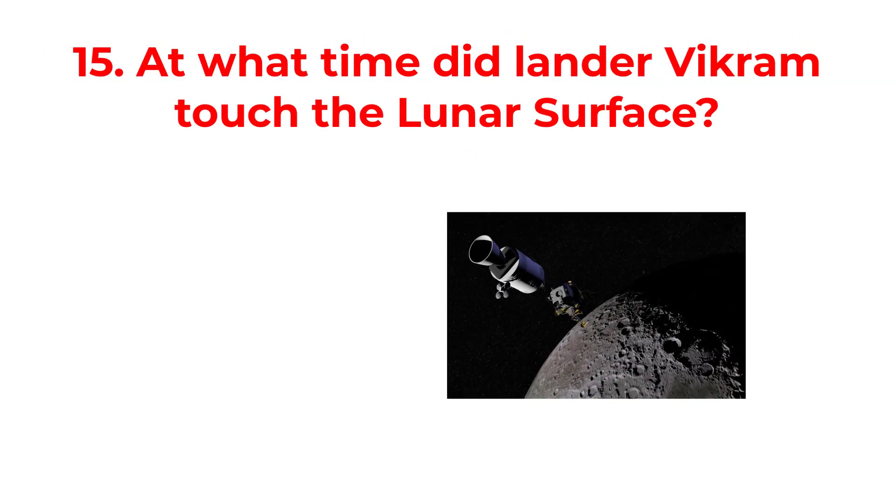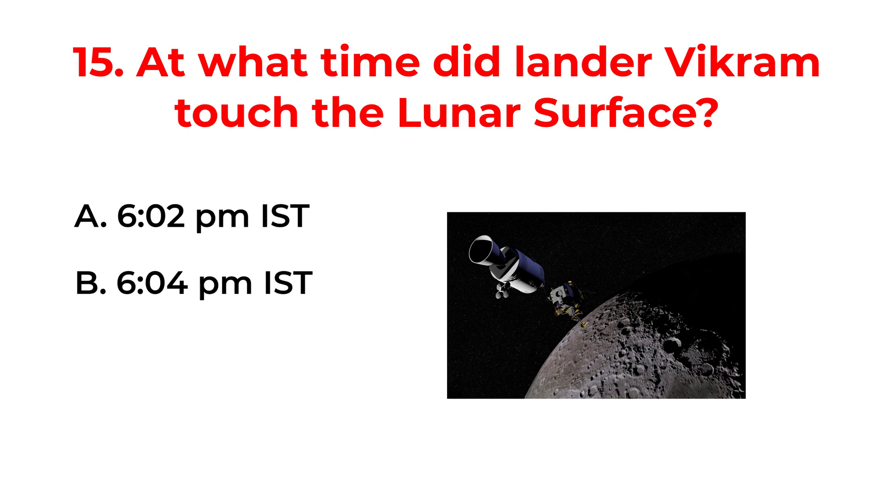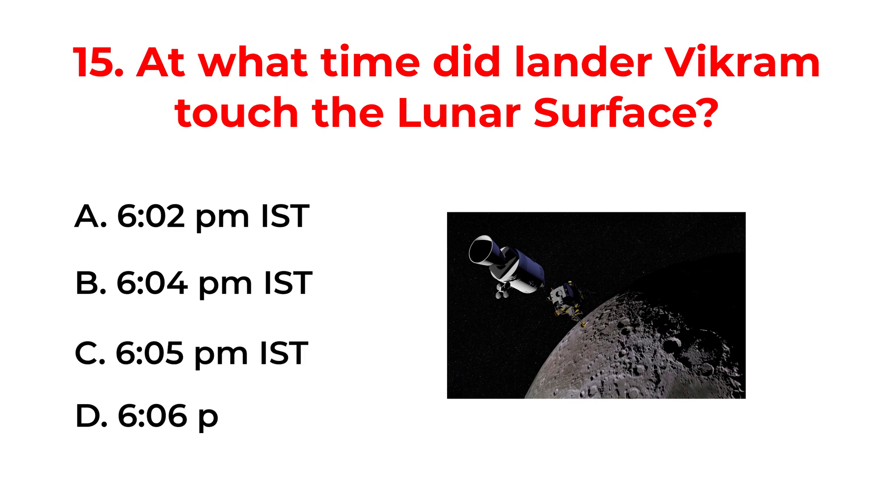At what time did lander Vikram touch the lunar surface? A. 6:02 PM IST. B. 6:04 PM IST. C. 6:05 PM IST. D. 6:06 PM IST. The correct answer is option B: 6:04 PM IST.